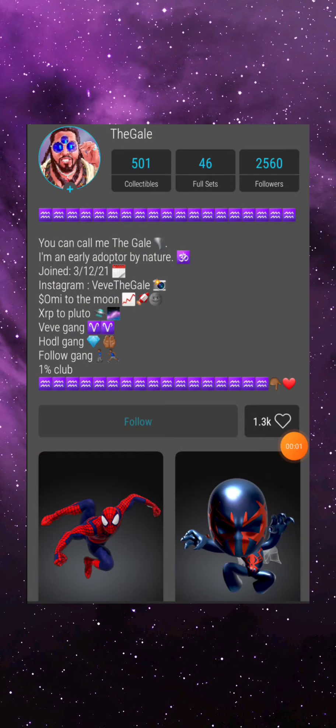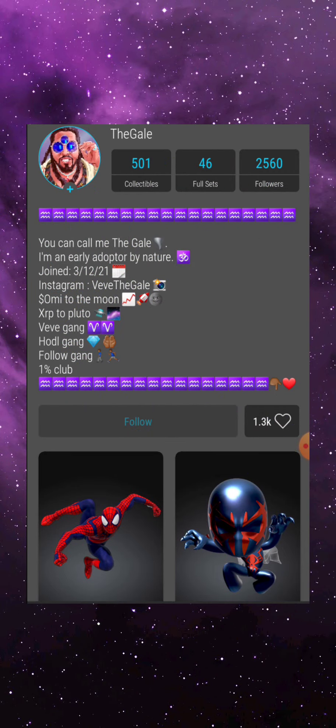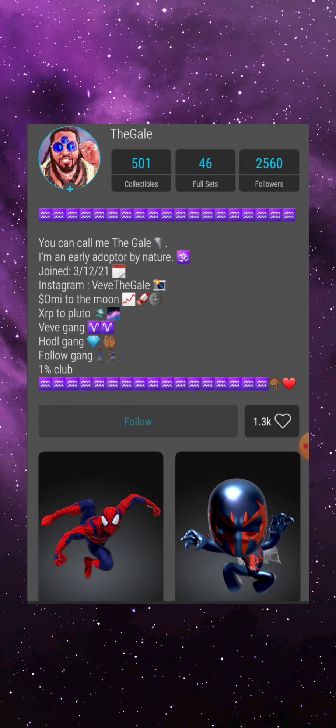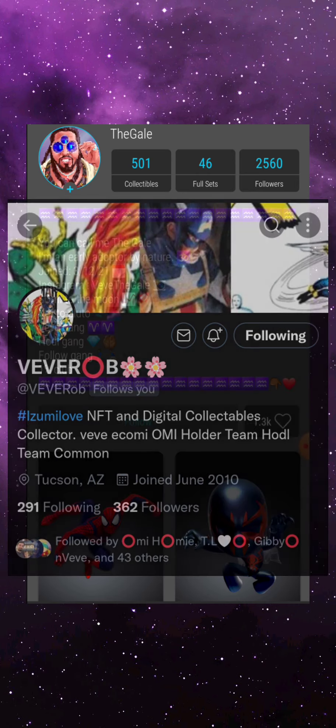And that's the video, my friends. If you made it this far, thank you for watching. If you learned something or enjoyed the content, feel free to drop a like on the video and consider subscribing for more VeVe content like this. Another well-written article by another VeVe talent on the Medium app — once again, that was VeVe Rob. Follow him on Instagram, Twitter, or the Medium app.